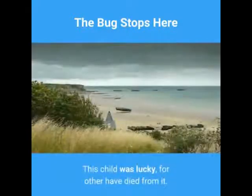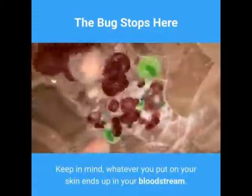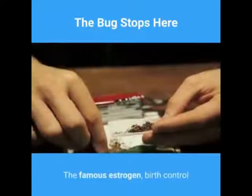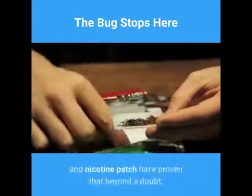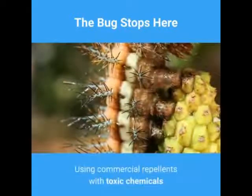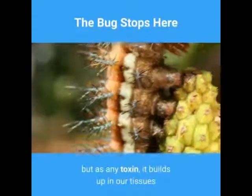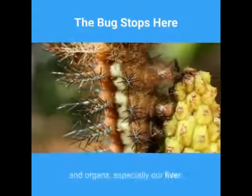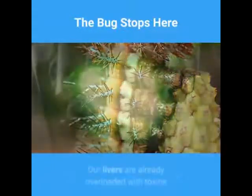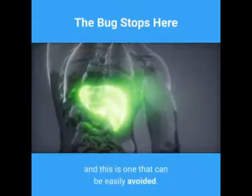This child was lucky, for others have died from it. Keep in mind, whatever you put on your skin ends up in your bloodstream — the estrogen, birth control, and nicotine patch have proven that beyond a doubt. Using commercial repellents with toxic chemicals may not cause sudden death to an adult, but as any toxin, it builds up in our tissues and organs, especially our liver. Our livers are already overloaded with toxins, and this is one that can be easily avoided.